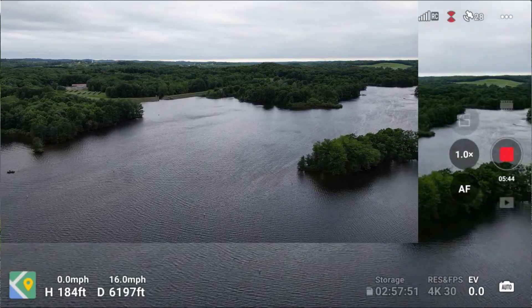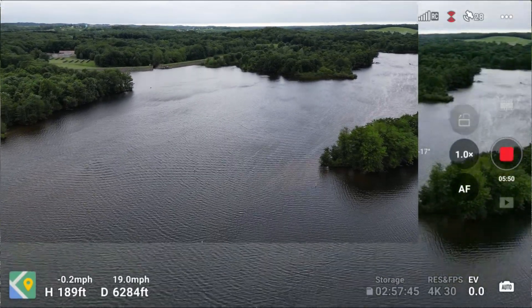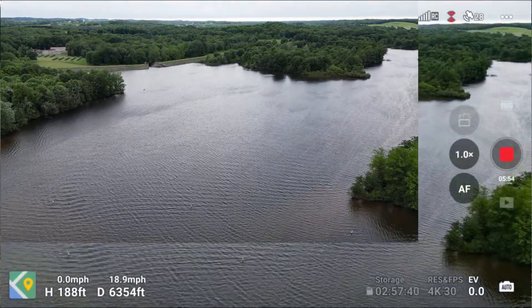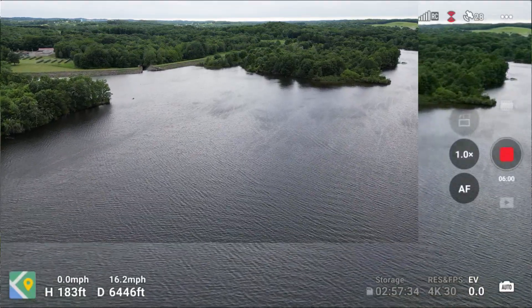You can see I'm in sport mode and only doing 16 miles per hour — yeah, it's definitely windy; you can see the ripples in the water. We've got full RC strength right here and we're 6,400 feet out.